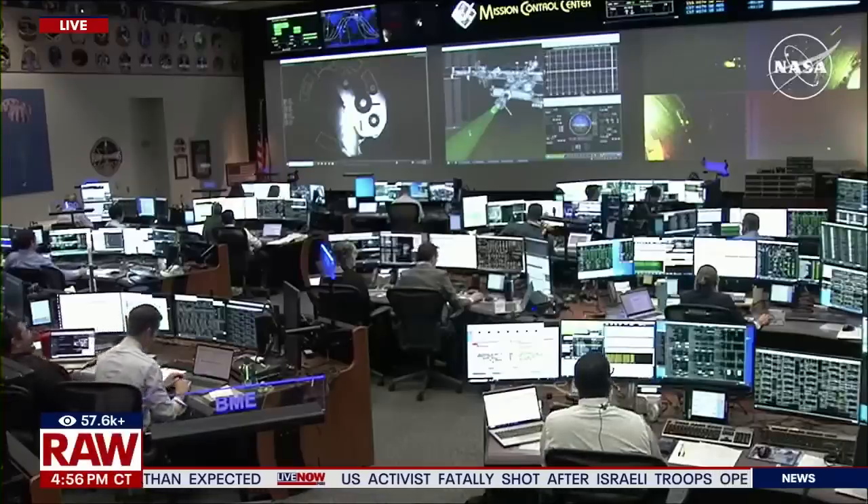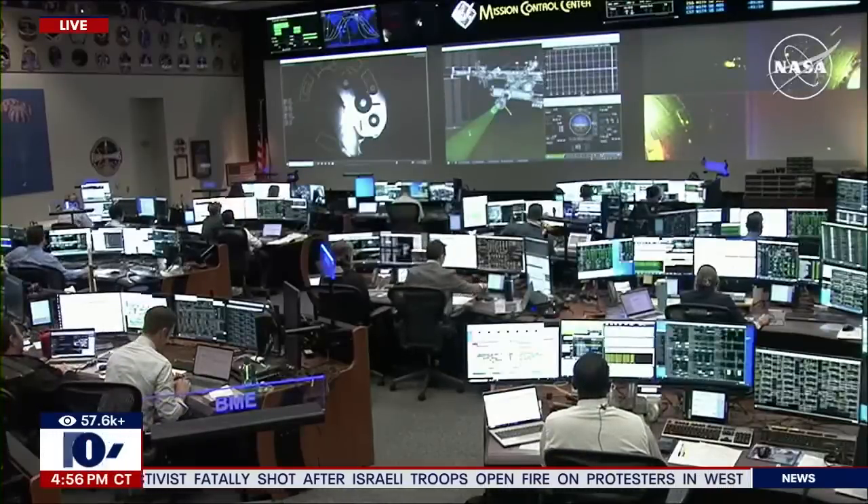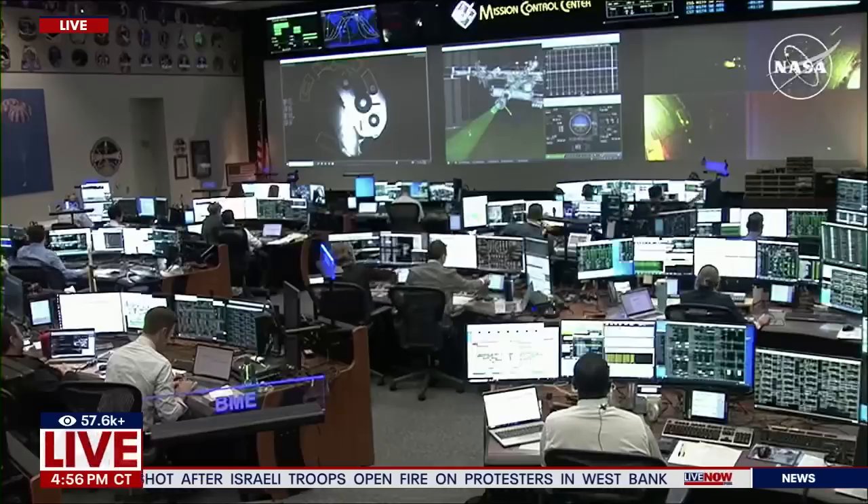One nautical mile of visibility is also required, and the area must be clear of precipitation, thunderstorms, and lightning within an approximately 22-mile radius.